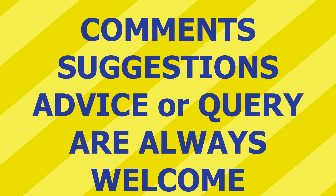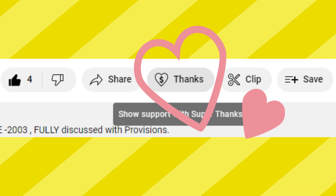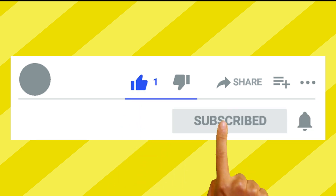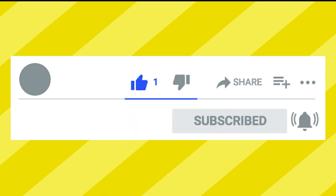So friends, here we have discussed all the questions of the recently held preliminary exam paper of Puducherry Judicial Services. If you find anything wrong or want to ask any question, you are welcome to write in the comment section. We always appreciate your comments and feedback. If you like the efforts, kindly give a super thanks — minimum 20 rupees. Please like, subscribe, and press the bell icon for notifications. Thank you very much for watching.